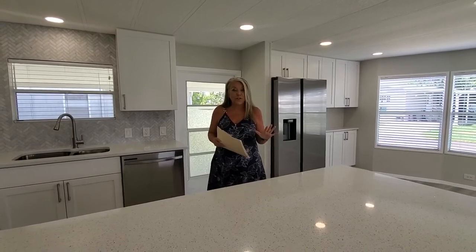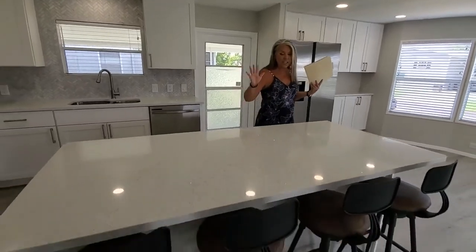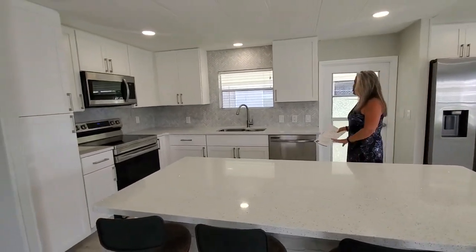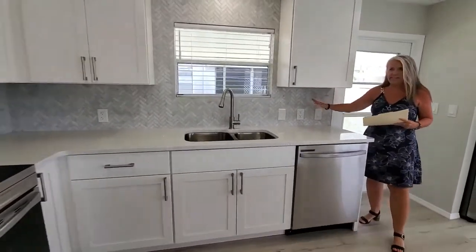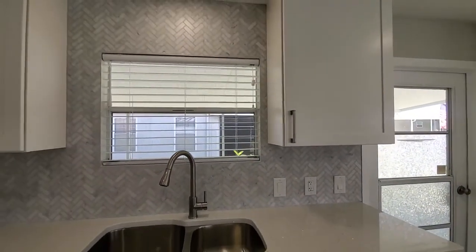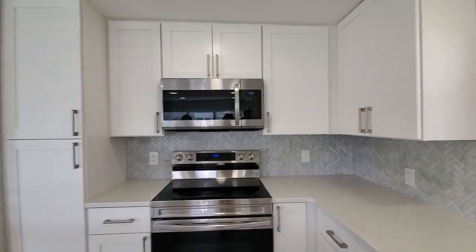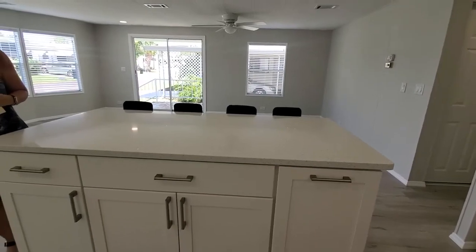First off, we're going to start here in the kitchen, one of my favorite parts of this whole house. We have quartz countertops — these are gorgeous throughout the whole kitchen and in the bathrooms. We've also got this beautiful herringbone backsplash in the kitchen area, brand new stainless steel appliances, three-inch bow-with blinds throughout, and three-quarter inch plywood that has been replaced for the subfloors, along with brand new luxury vinyl plank flooring.